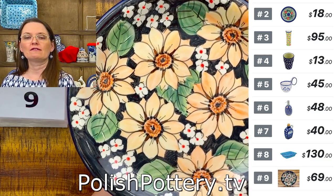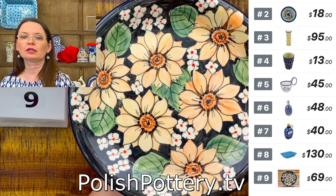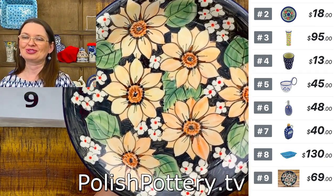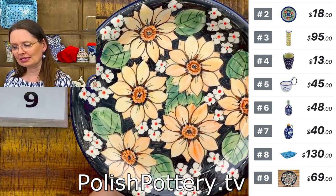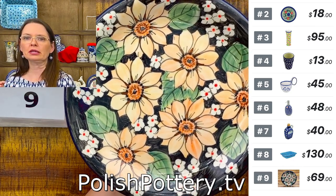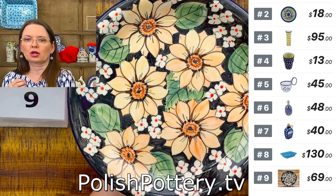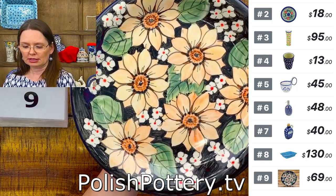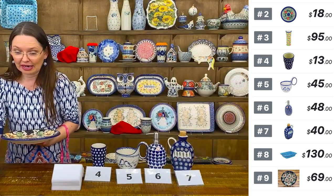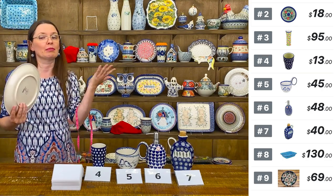This is a great pattern for the whole fall season, but you can definitely use it all year round. I'm drawn to this pattern instantly — I think it's the color combination and the sunflowers. I just love sunflowers.